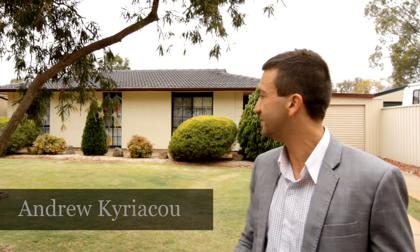G'day, it's Andrew Kiriakou here from Michael Chris Real Estate. Welcome to 8 Oliver Street, Parafield Gardens. She's a beaut, isn't she? Now every time I see a property, it's imperative that we make sure the house is running smoothly, everything's running correctly — and that is why, ladies and gents, we need this and this. So let's go have a look.